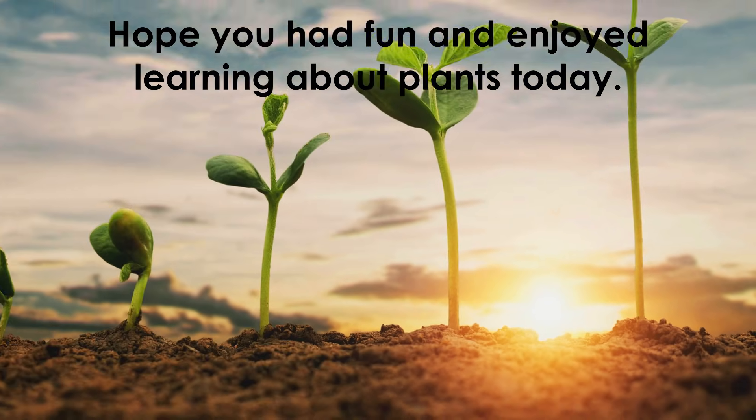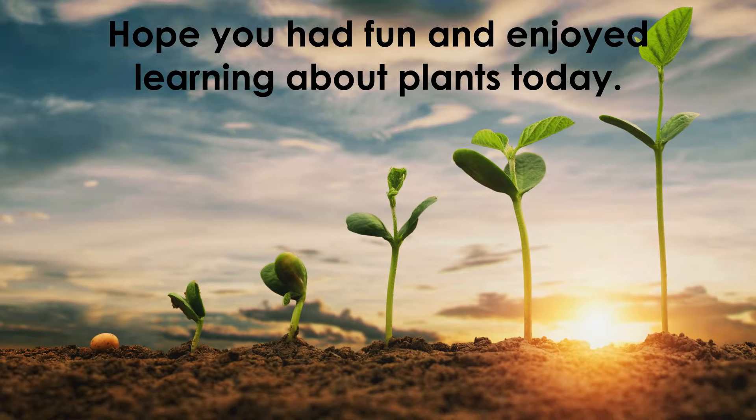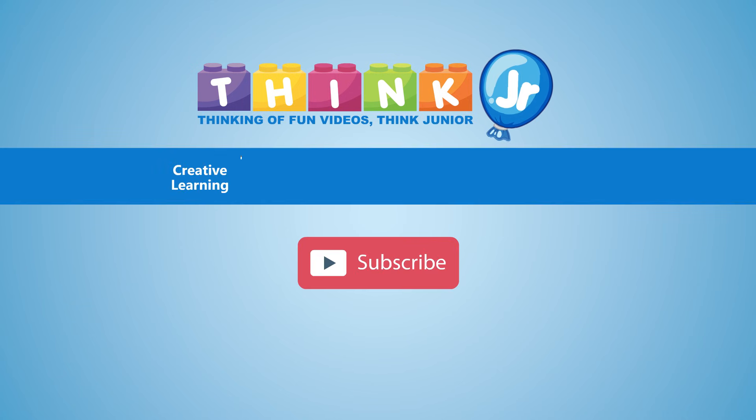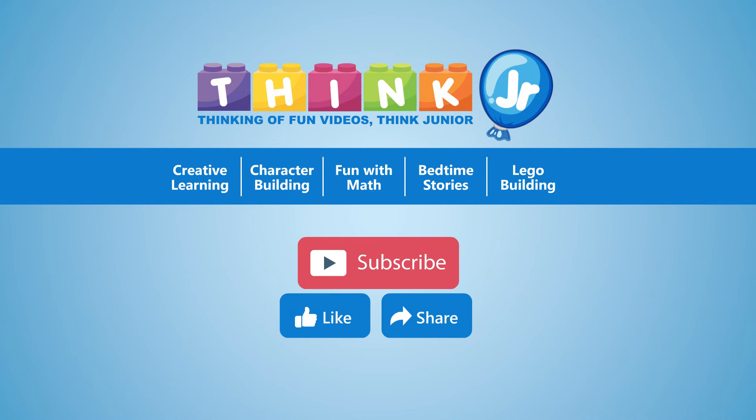Hope you had fun and enjoyed learning about plants today. If you liked our videos, please like and share them. Don't forget to subscribe to our channel for more updated videos.